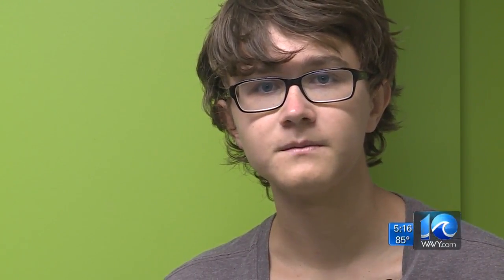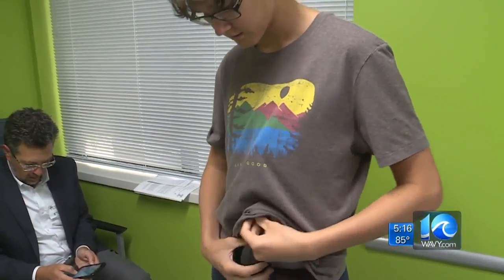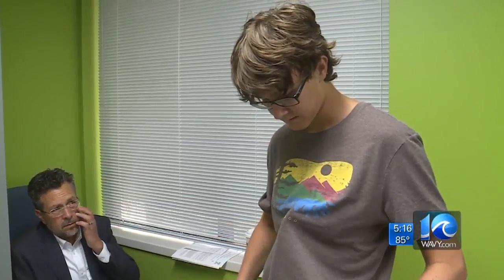Now he sees his progress every time he visits the doctor. The team is working on a home version of the tool that patients will be able to take home, and that could mean motivation for hundreds of kids across the country.